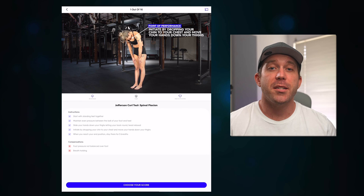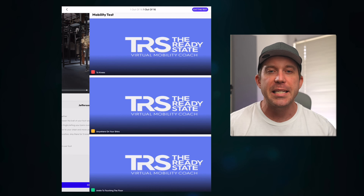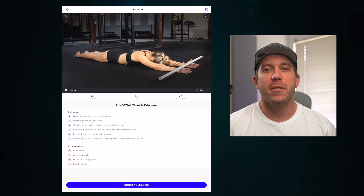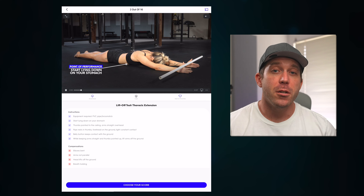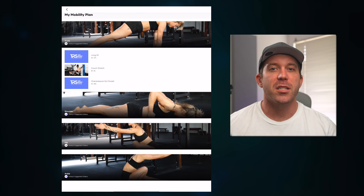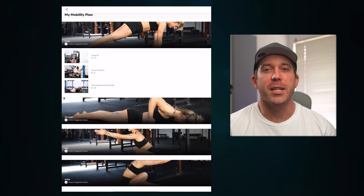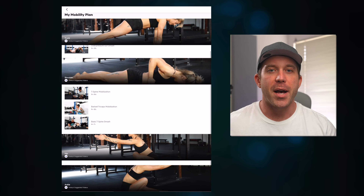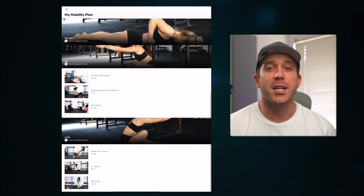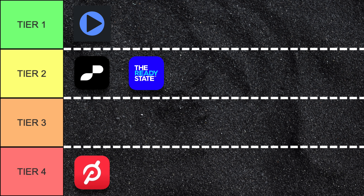The Ready State has a mobility test that is similar, though a bit less in depth than the one on GoWOD. After taking it, it will give you scores in various categories in addition to a personalized mobility plan. In your mobility plan, you can find several suggested videos to choose from in each area. It may not be the best test or retest system, but it is definitely better than all of the other apps besides GoWOD, so it makes it into tier two.